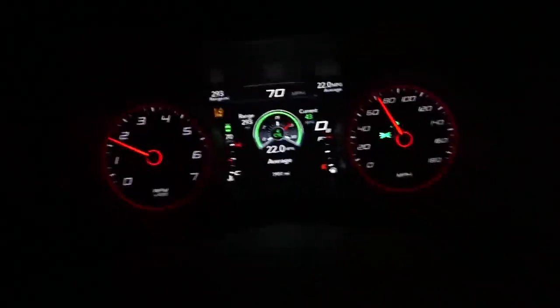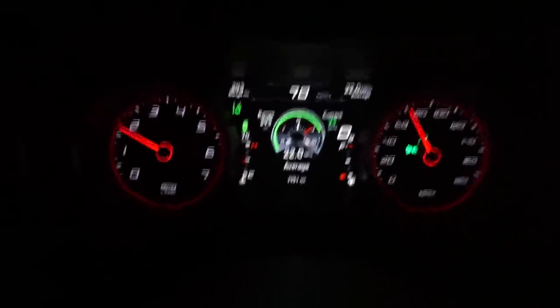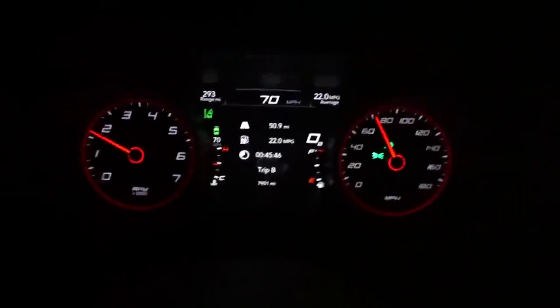Okay, so we're at 22 miles per gallon thus far and we've driven 50.9 miles. So 22 miles per gallon is pretty good - let's see if we can keep it up.